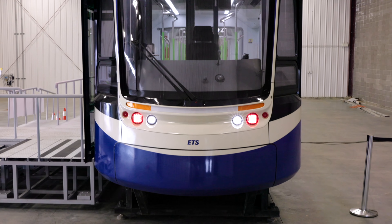Behind me we have a full-scale mock-up of the Stage 2 Valleyline LRV made of wood and fiberglass. As you can see, it is a very accurate representation of what Edmontonians can expect when the Valley Line West goes into service.